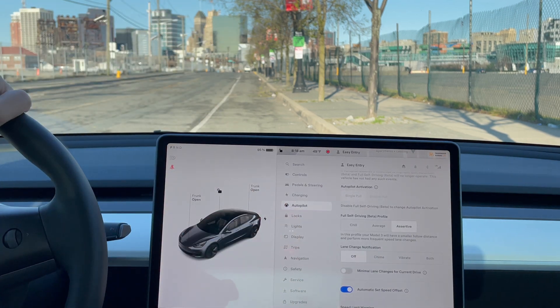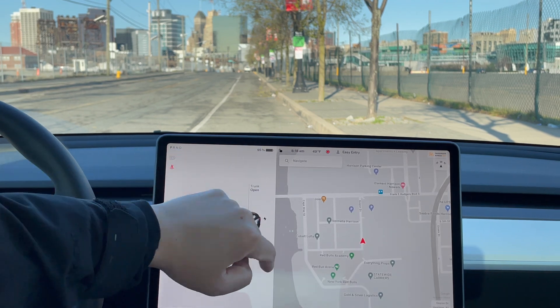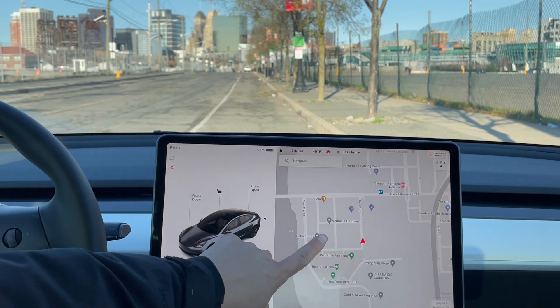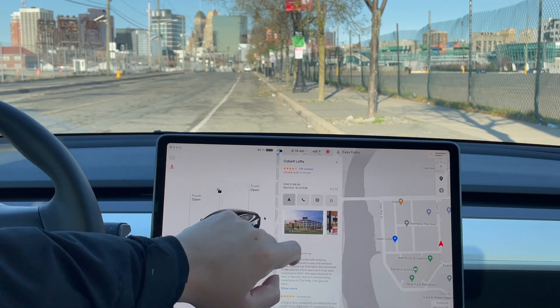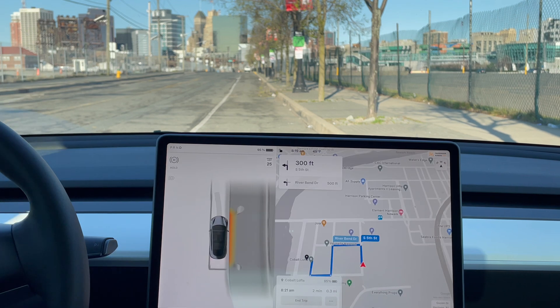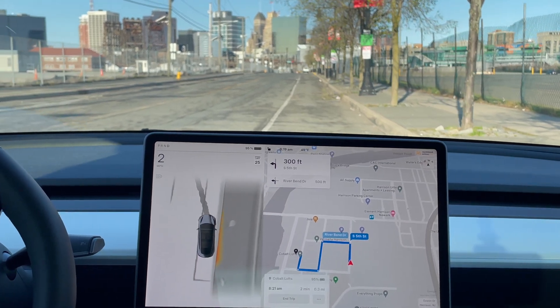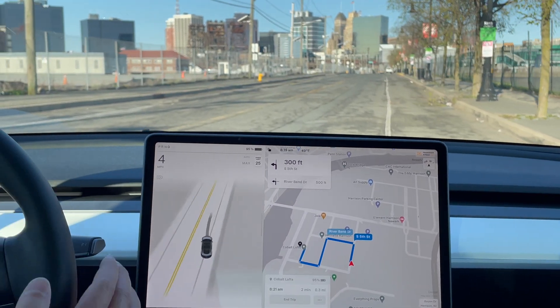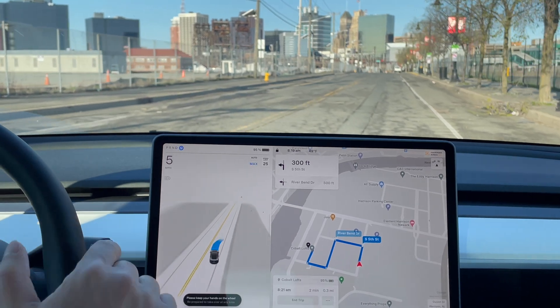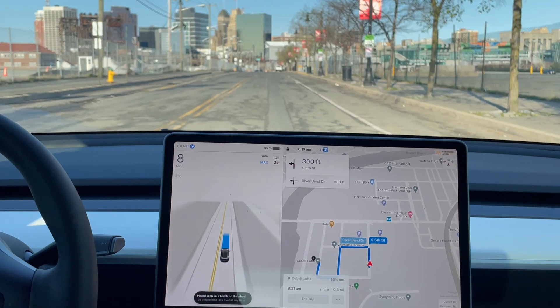Let's give a quick trial run on full self-driving. It's as simple as just putting in a location and navigating there. Once you enter a destination and make sure you're clear, you pull into the streets and push down one time. And my hands are off — the car is controlling the drive.